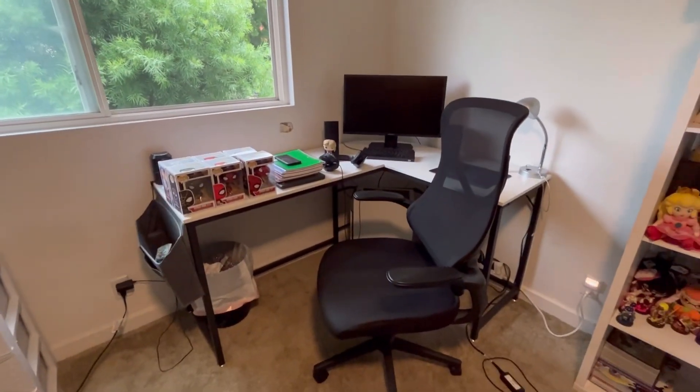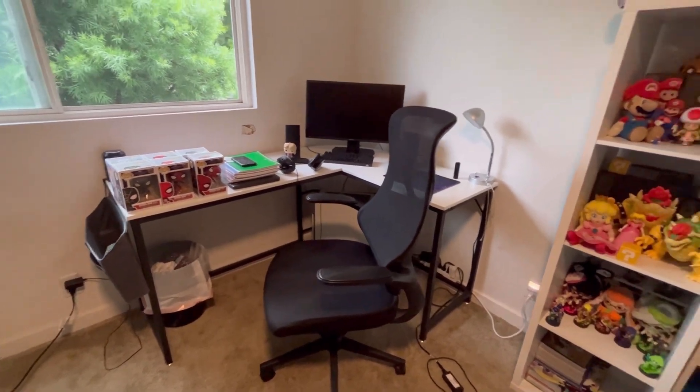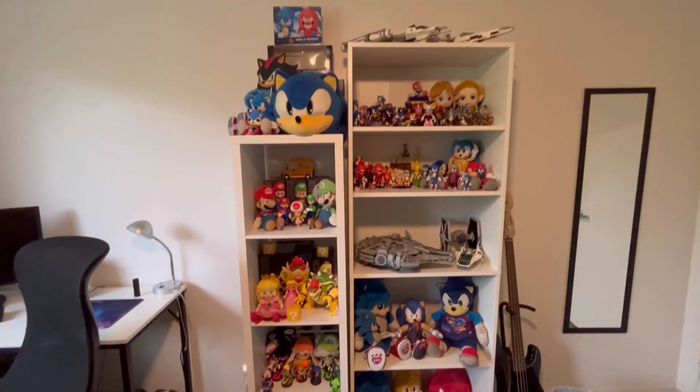So this used to be his setup downstairs. Now I have the downstairs stuff for myself. And he brought up his collectibles here.